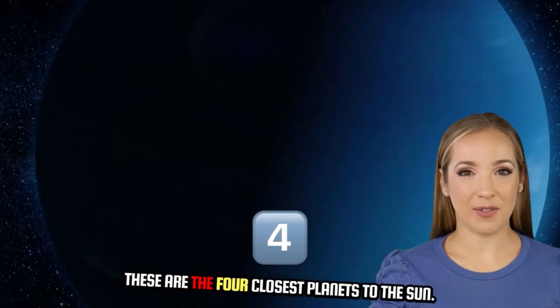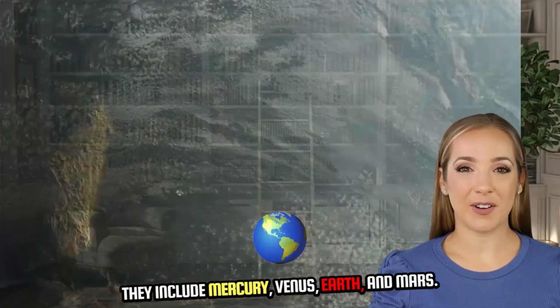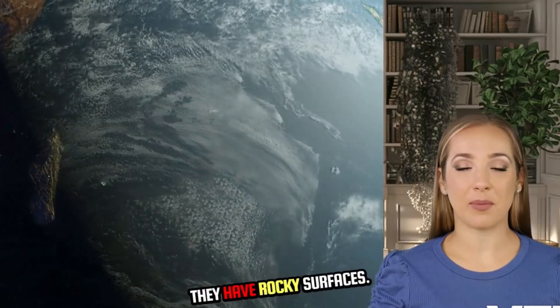Inner planets: these are the four closest planets to the sun. They include Mercury, Venus, Earth, and Mars. These planets are terrestrial, meaning they have rocky surfaces.